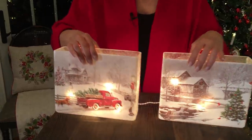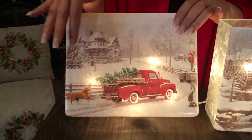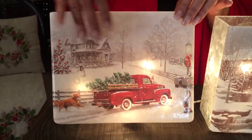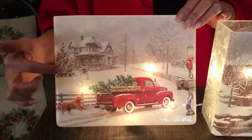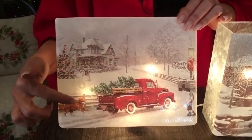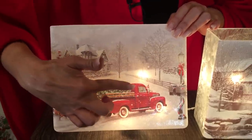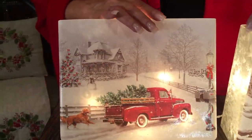It's going to be your choice because we have this one, which is a beautiful, soft winter scene. You have a tree that's decorated with the bows, and a little golden retriever chasing the truck — that red truck — love that — with the Christmas tree in the back.